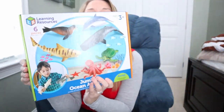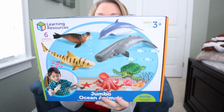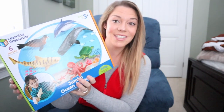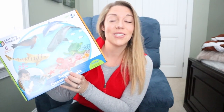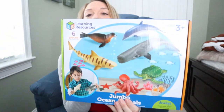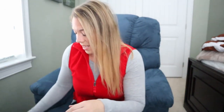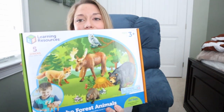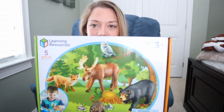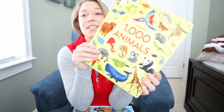Things that they're going to actually open from us: this set of jumbo ocean animals, got on Amazon. They already have a set of jungle animals and they also have a big set of dinosaurs, so I think this will pair with that perfectly. One boy will get to open the ocean animals and the other boy will get to open the forest themed animals — these are all from Amazon.